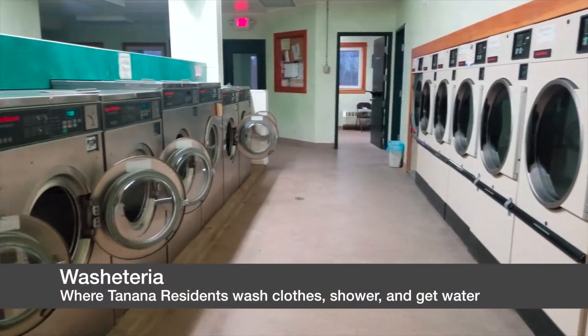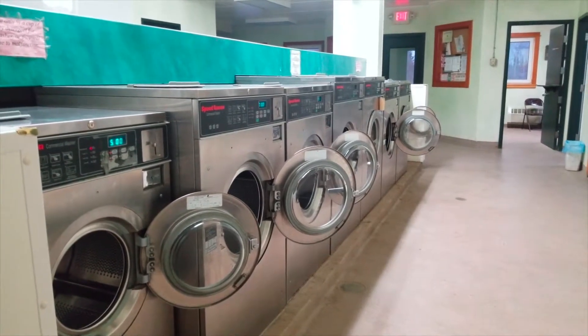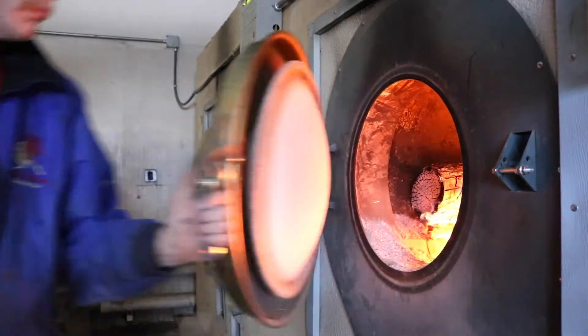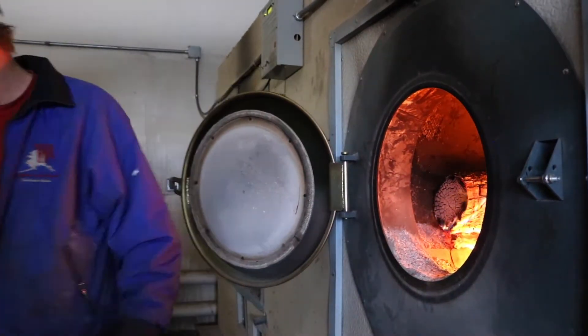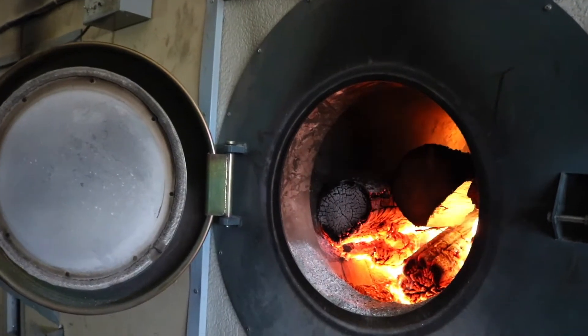This facility consumed 20,000 gallons of imported heating fuel annually. We have three GARNS 2000 boilers, and they burn about 200 cords of wood annually, which displaces approximately 20,000 gallons of imported petroleum.